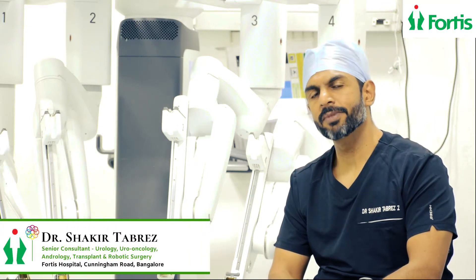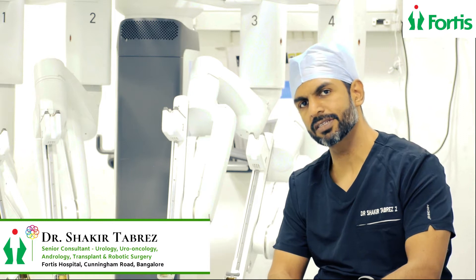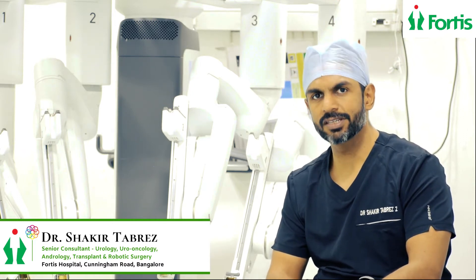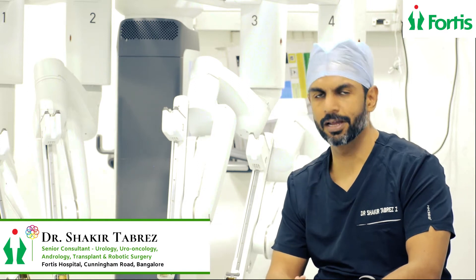Hello everyone, my name is Dr. Shakir Tabrez. I am a senior consultant urologist, andrologist, renal transplant surgeon and robotic surgeon at Fortis Hospitals, Bangalore.